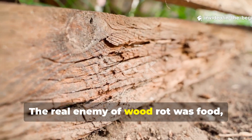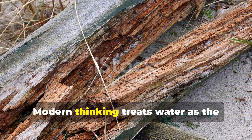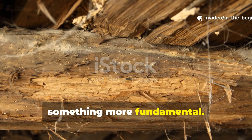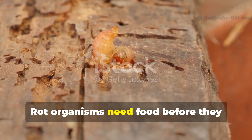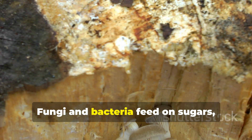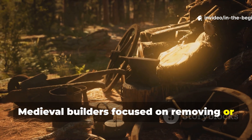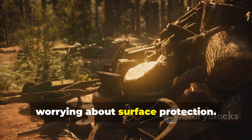The real enemy of wood rot was food, not moisture. Modern thinking treats water as the primary cause of rot, but medieval builders understood something more fundamental. Rot organisms need food before they need moisture. Fungi and bacteria feed on sugars, starches and proteins inside the wood. Medieval builders focused on removing or neutralizing those nutrients long before worrying about surface protection.